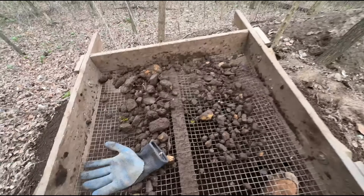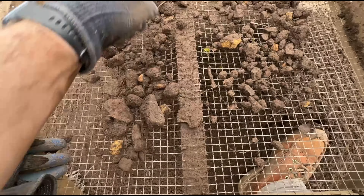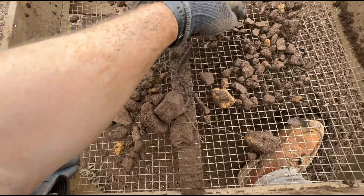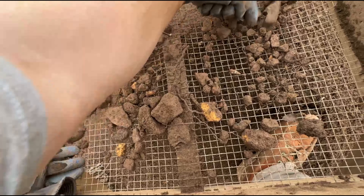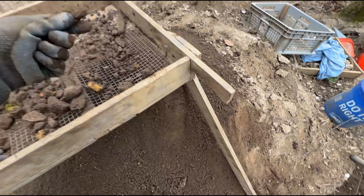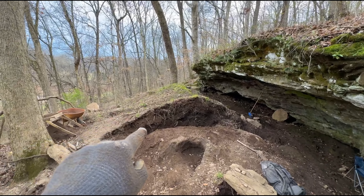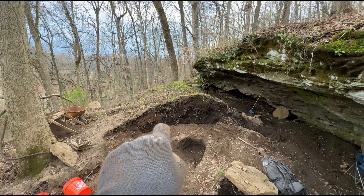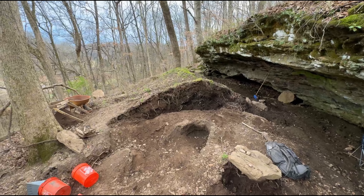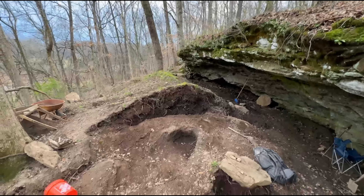We'll clean it up, see if there's anything else in here. That came out of the base of that — you can't see it, but the bottom of the hole goes down a couple feet, maybe a foot or 18 inches below where you can see from here. It's good stuff.